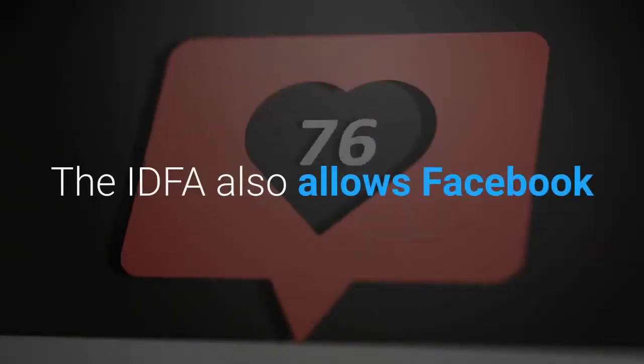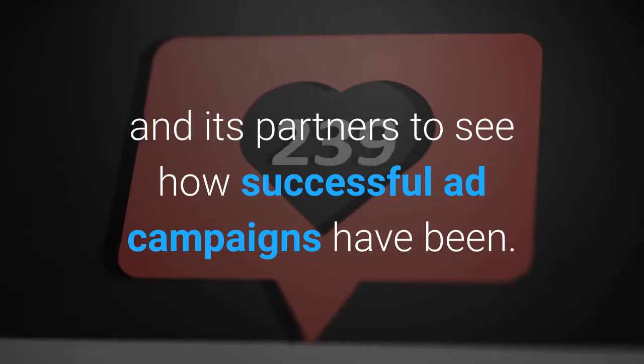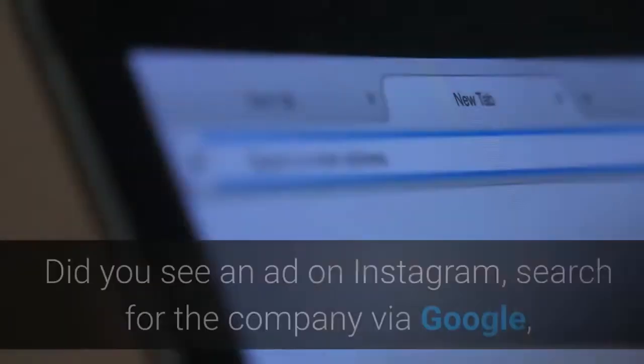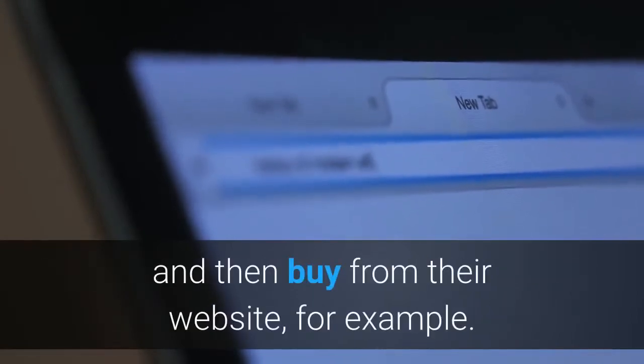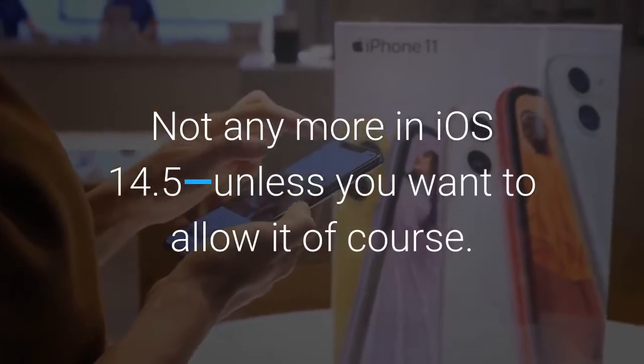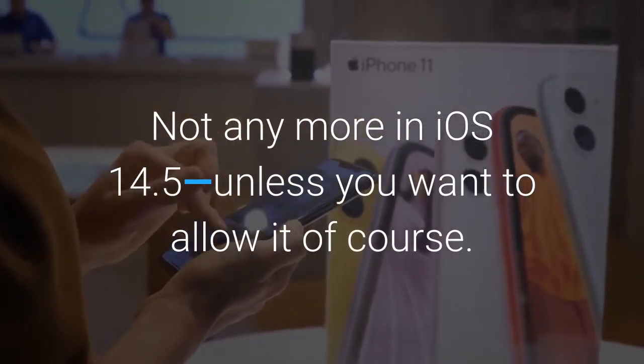The IDFA also allows Facebook and its partners to see how successful ad campaigns have been. For example, did you see an ad on Instagram, search for the company via Google, and then buy from their website? Not anymore in iOS 14.5, unless you want to allow it of course.